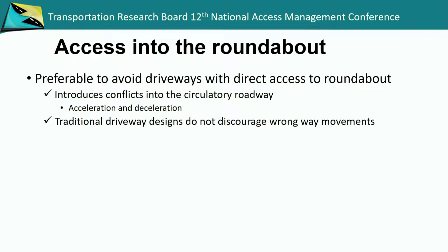When we look at access into the roundabout, it's preferable to avoid that if we can, because it does introduce conflicts into the circulatory roadway. The driver turning into a driveway needs to slow down and make that right turn, but people in a roundabout aren't really anticipating someone slowing down in there. Someone coming out of the driveway needs to accelerate and get out of the intersection. Traditional driveways with an apron also don't have the island that discourages somebody from making a left turn.